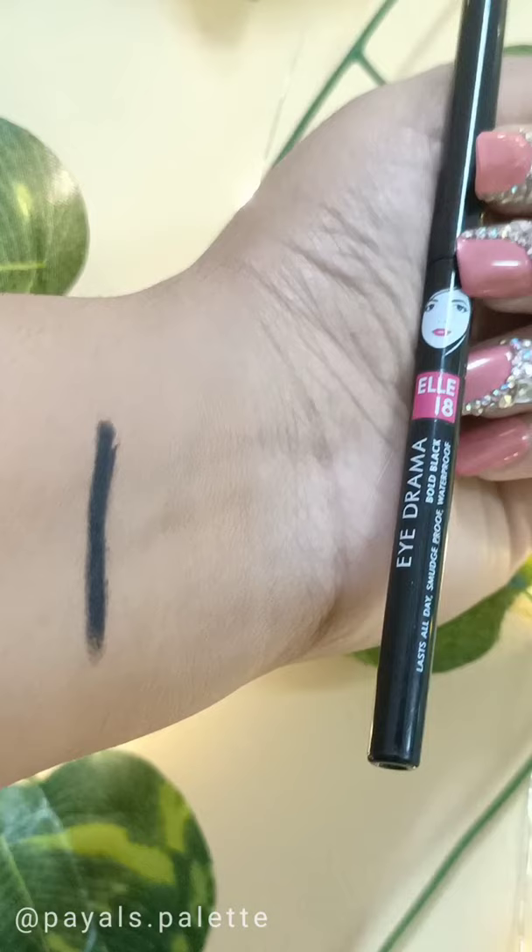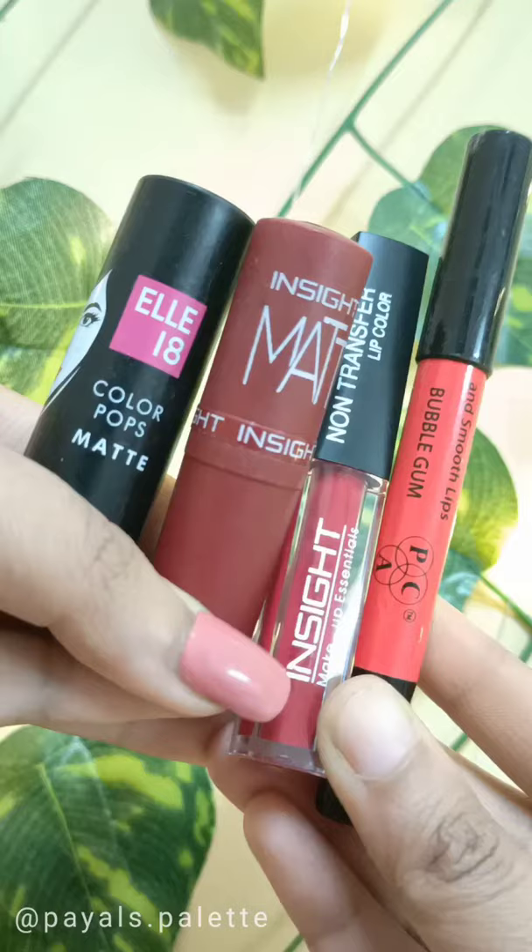In lipsticks, I have a few options: the Pack Crayon Lipstick, Insight lipsticks, as well as L18.